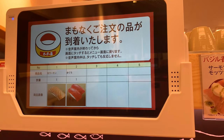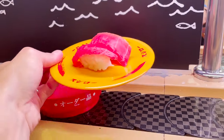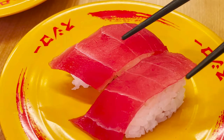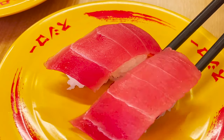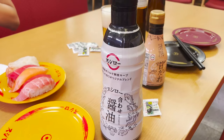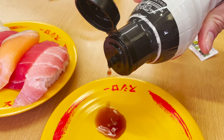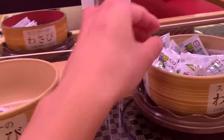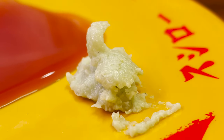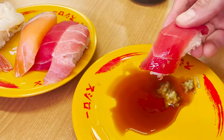Sushi is here — it's tuna! The beautiful red color is proof of being fresh. This tuna is the most popular sushi at Sushiro. The rice is also plump. I forgot to add soy sauce. Let's also put wasabi in the lane — it's a beautiful green color. Eating by hand is the basic way to eat sushi.